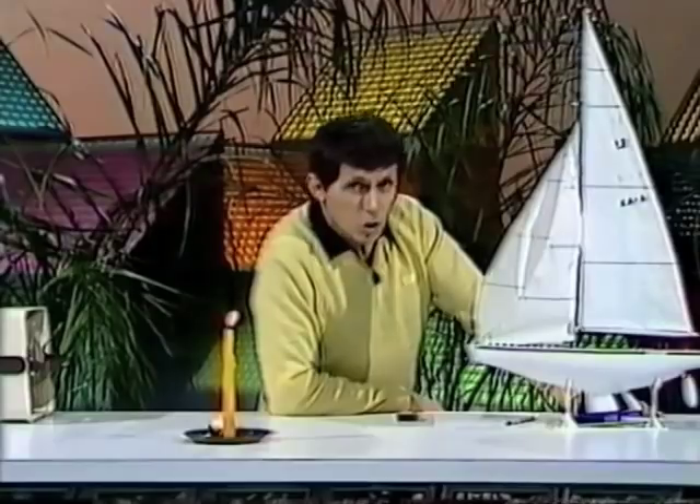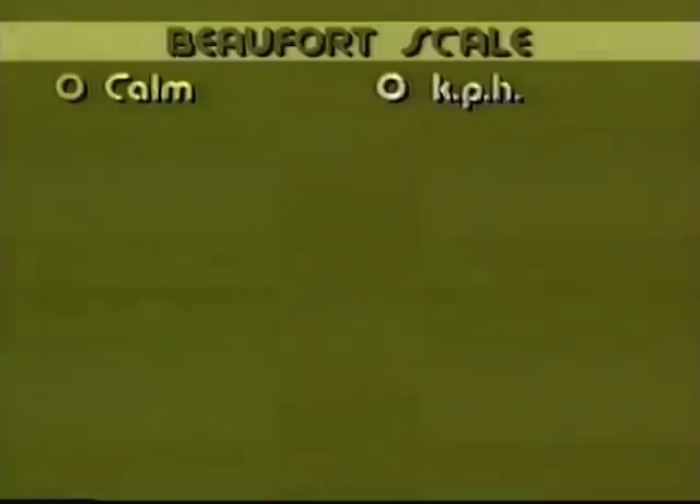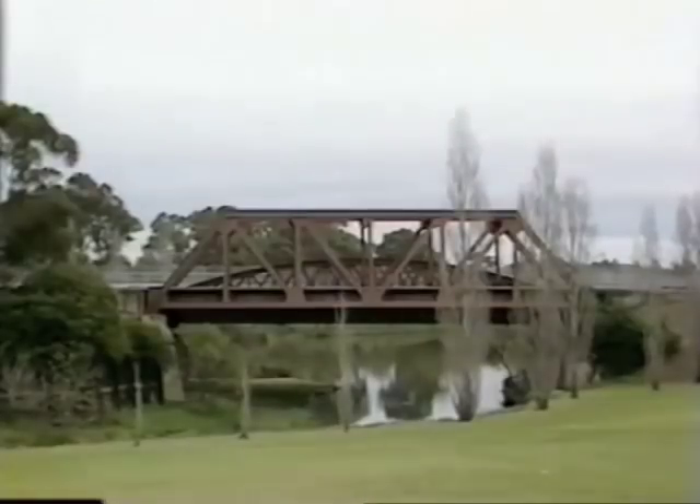Let's translate that into things that we see around us. If the Beaufort scale says that the wind speed has force 0, what does that mean? Well, it means it's absolutely dead calm. If you look around you, nothing is moving. If you look out at the water in a river or a creek, the water appears to be a mirror. You can see reflections in it very clearly. The trees are not moving at all. The leaves are not moving either. That's called calm.